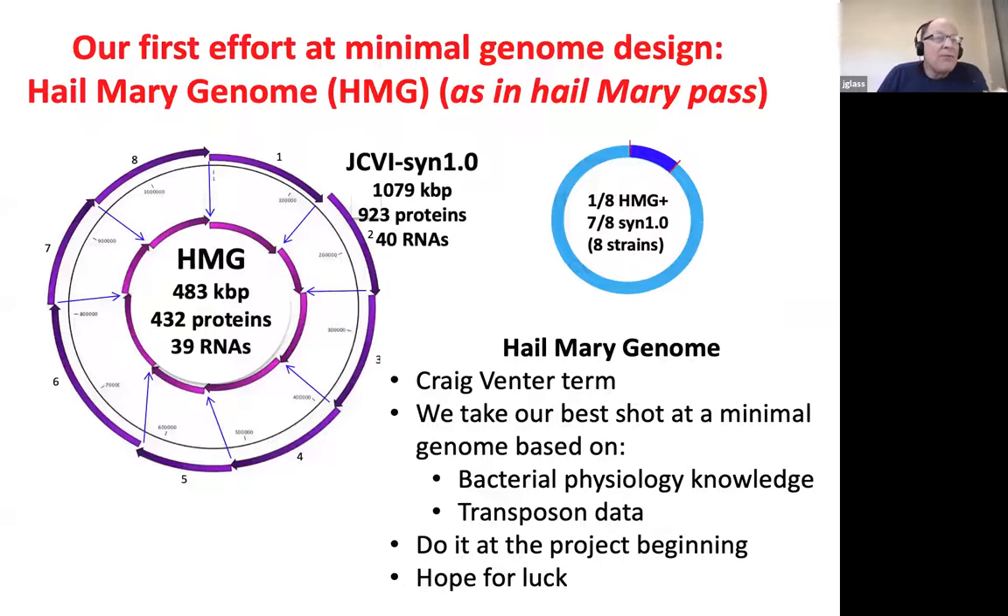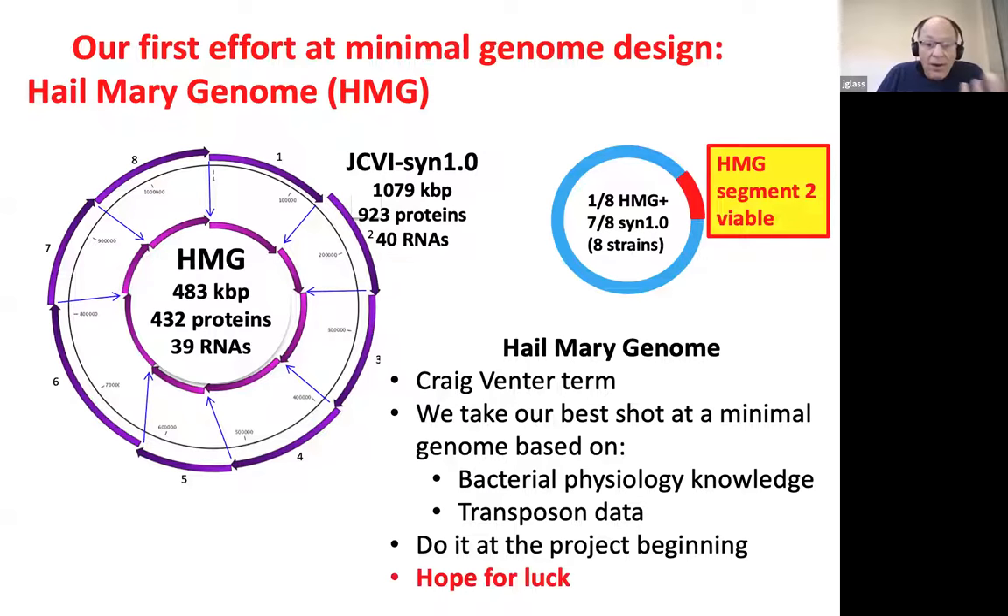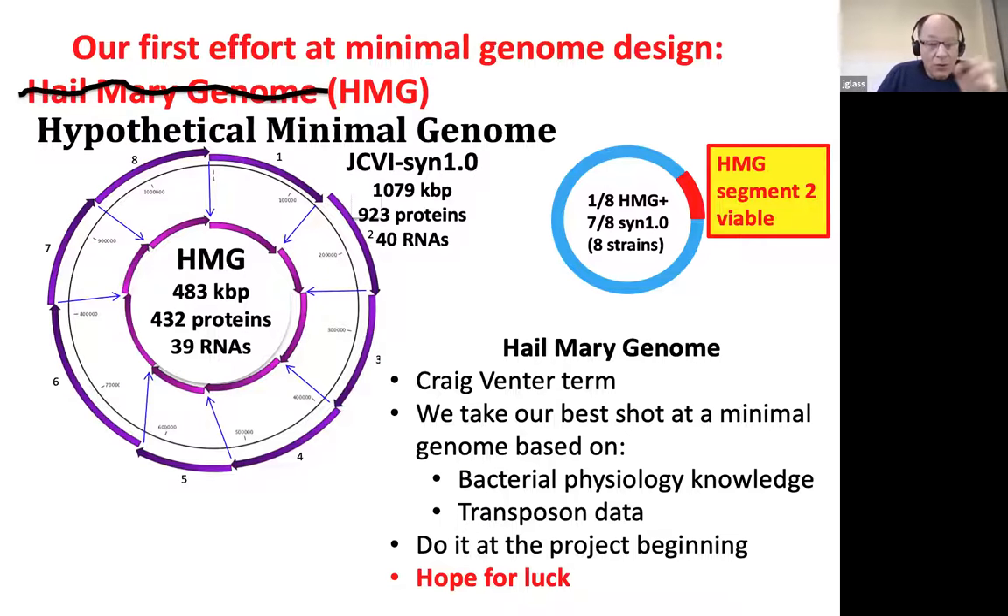We synthesized a minimalized genome in eight overlapping pieces that we then transformed into yeast, and yeast assembles them. We made eight of these — one genome that was one-eighth minimized and seven-eighths wild type — and tested all of them. To our great delight, segment two was actually viable. This gave us hope about our approach and we were ready to do a better job designing the genome. In the paper, we realized we couldn't really call it the Hail Mary genome, and a teammate came up with HMG — which now stood for Hypothetical Minimal Genome. That's my first joke of the talk.